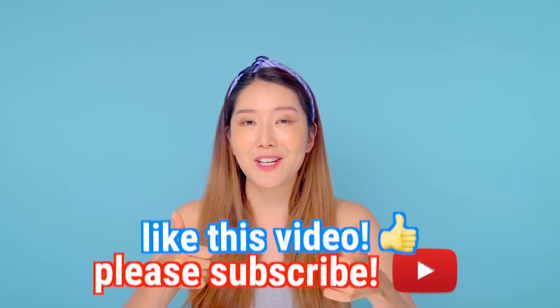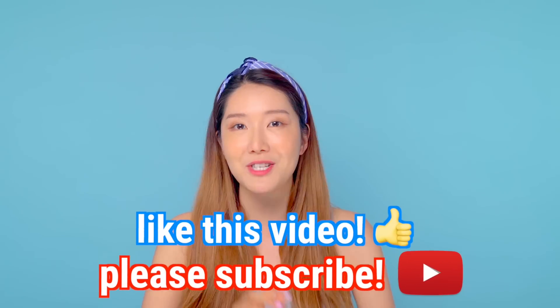Thank you guys so much for tuning in until the very end. I hope this was very helpful for every single one of you. Please leave a comment below if you have any questions or want to know more details about the products. Please don't forget to like this video and subscribe to Wishtrend TV. Thank you, and I will see you next time — bye! Have a wonderful day.